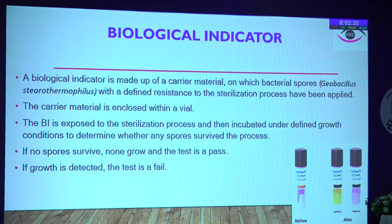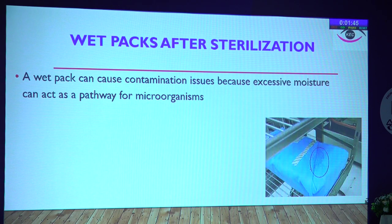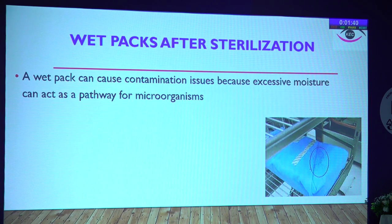The biological indicator is made of a carrier material on which bacterial spores — Geobacillus stearothermophilus, which are very resistant to sterilization — have been applied. This carrier is enclosed within a vial. When exposed to the sterilization process and incubated under defined conditions in growth medium, there should be no growth of organisms or survival of spores. If no spores survive, the test passes. If growth is detected, the medium turns yellow from purple — the test fails. Results become noticeable within 24 to 48 hours, often by the 12th hour.